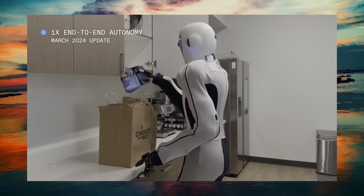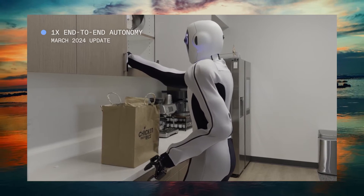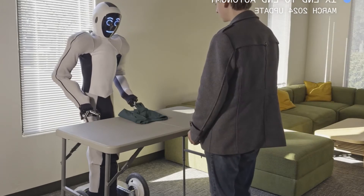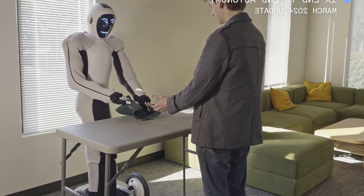EVE's soft, organically-inspired mechanics make it safe to work alongside humans. They recently released an update video on their YouTube channel where you can see the robot folding clothes and doing some advanced chores.